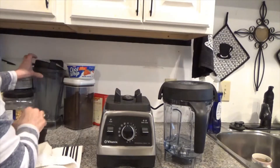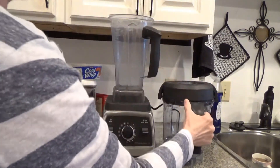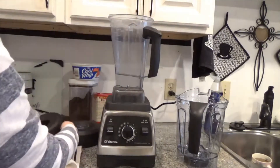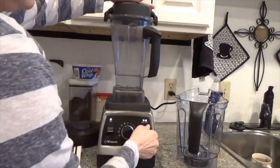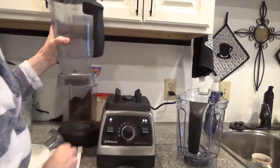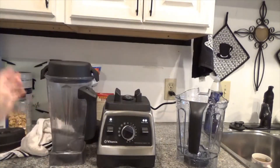My old container is supposed to fit on here — let's see if it fits. And it does! So I will be making us smoothies tonight for dinner. This is the Vitamix 750 Professional Series.